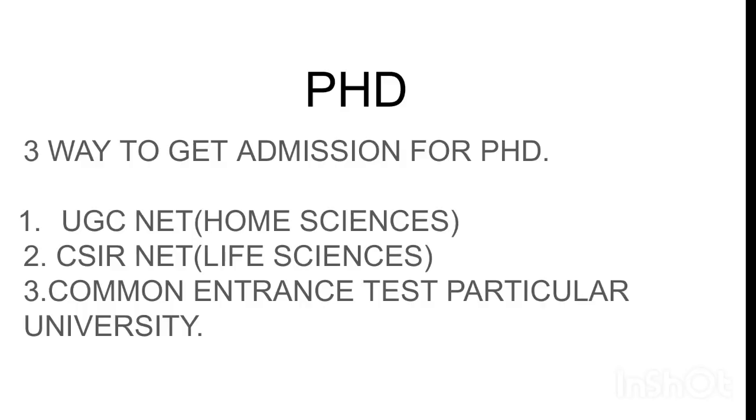For PhD admissions, there are three main routes. The first is the UGC NET examination, where food technology graduates can pursue home science as a subject. The second is CSIR NET. These qualifications open the main path for any food technologist to pursue doctoral research.